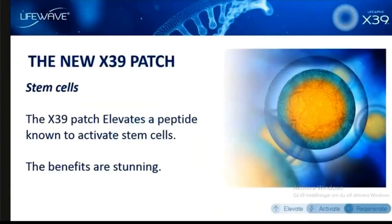You all know that the X39 patch is designed to activate stem cells — that's the big deal with this. Specifically, the X39 patch will elevate a peptide in the body that's known to activate stem cells. We are going to be revealing this on January 19th, live from Austria — what peptide the X39 elevates. This is a very, very important part of the X39 story.